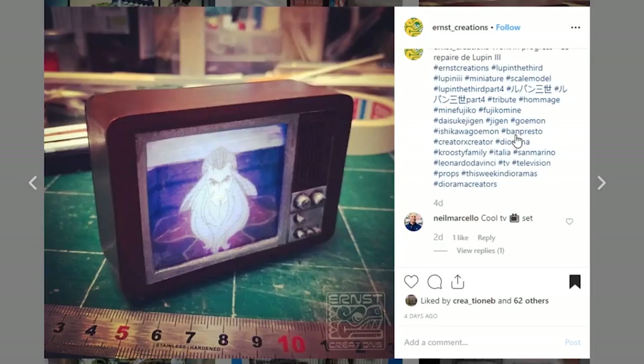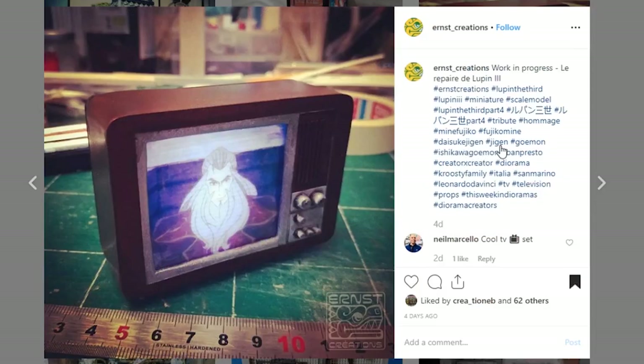There is a pretty sweet prop from Ernst Creations. We already showcased them once, but this is a little tube TV, old school style — again, for that Lupin 3 display he's got going on. I really dig that this screen actually is lit up — you can see a little figure or a character on there. Awesome job. I love these little pieces — look at the little fins and the dials. Wow, so cool. Keep them coming, everybody.